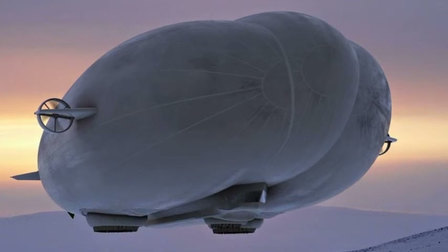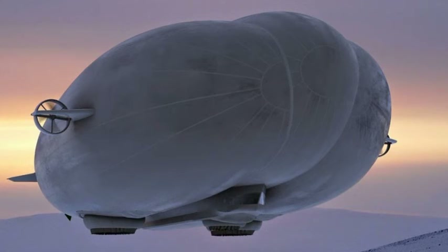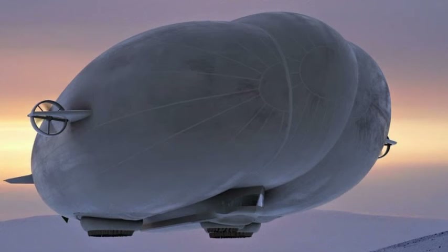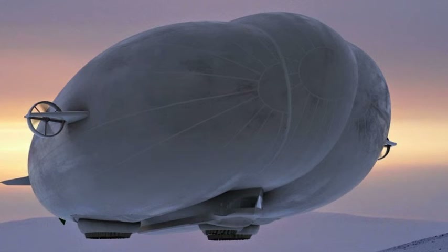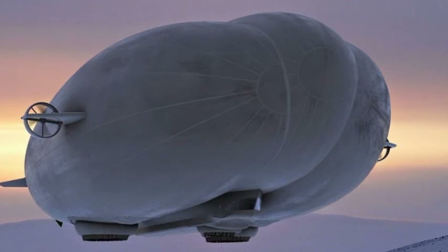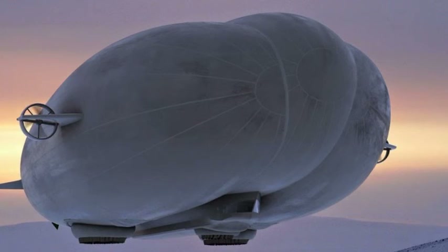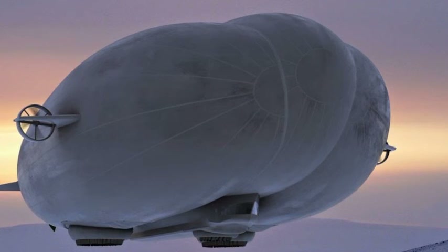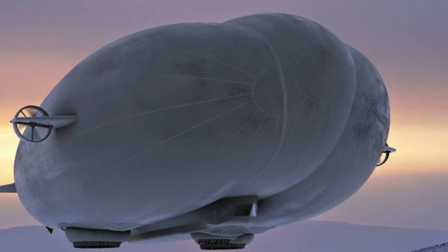The Airlander's power comes from four 350 HP, 4-litre V8 diesel engines, two mounted at the front and two at the back. With a length of 302 feet, a width of 143 feet, and a height of 85 feet, it is officially the world's largest aircraft. The biggest passenger plane, the Airbus A380, is only 240 feet long.